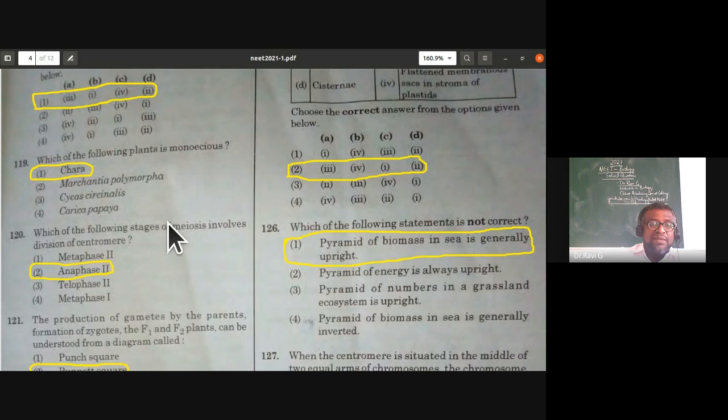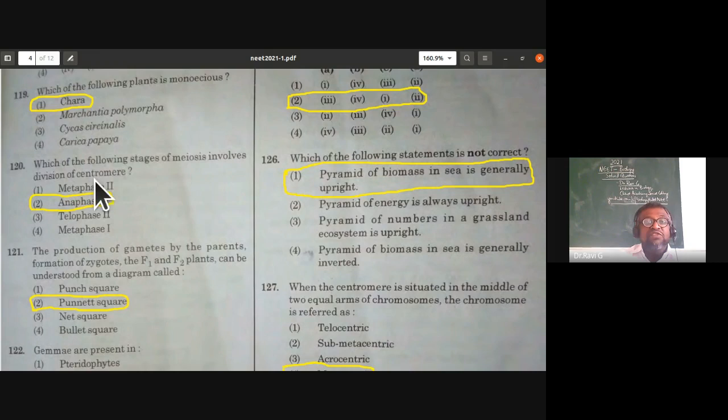Which stage of meiosis involves division of centromere? Centromere division happens in anaphase II. In anaphase I, only homologous chromosomes separate; in anaphase II, longitudinal splitting of the centromere takes place. So the answer is anaphase II. This question is from cell biology.